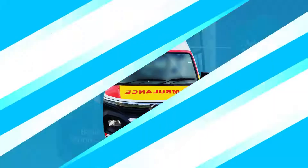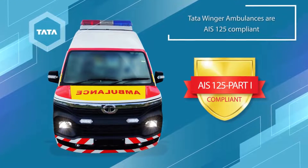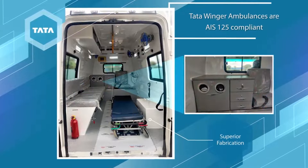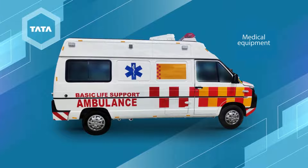All Tata Winger ambulances are AIS 125 compliant, with essential features of easy navigation, superior fabrication, oxygen delivery system, patient handling equipment, and medical equipment.